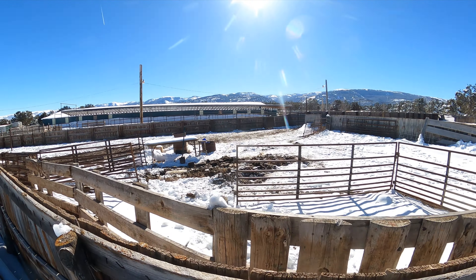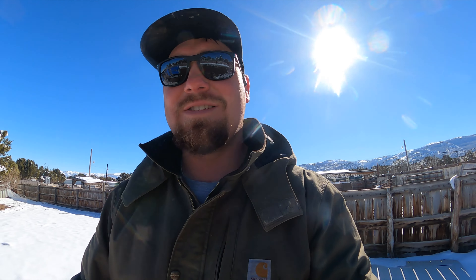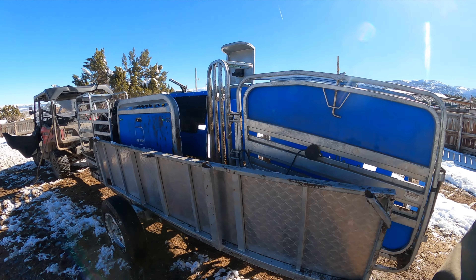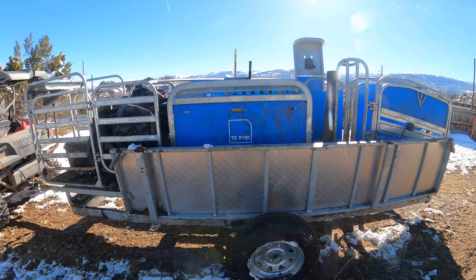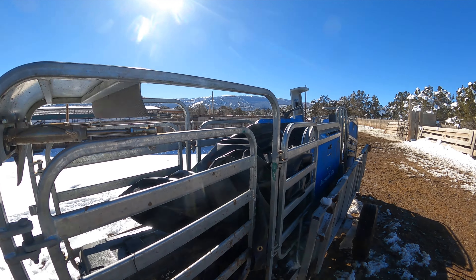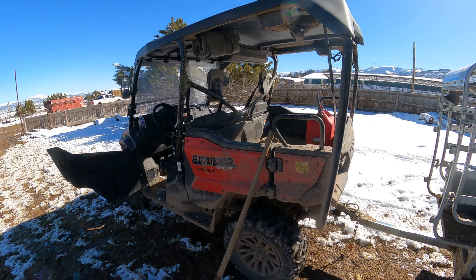After some digging, we got the old girl out of there — she was a lot frozen into the ground, not just a little. She's packed up and ready to go, mobile, with the wheels back on and the sides folded up. We're going to cruise out of here and go work some sheep — it's going to be a good day.